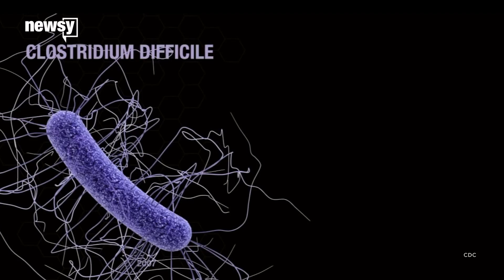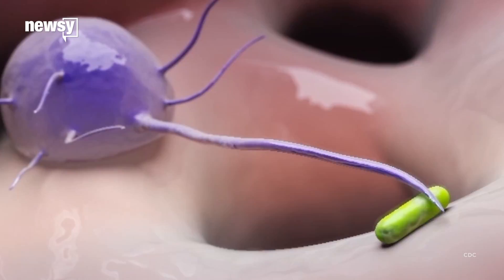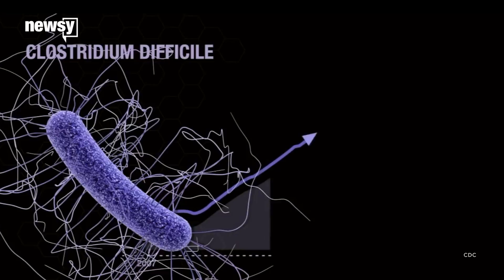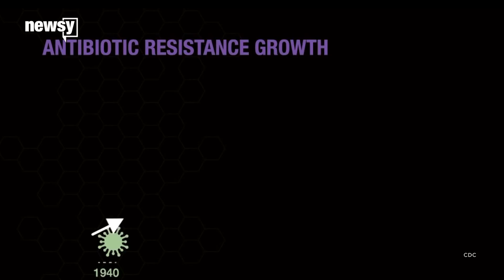The findings are good news because the World Health Organization has called antibiotic resistance a fundamental threat to humanity. The CDC says at least 2 million people in the US alone get drug resistant infections each year, and at least 23,000 people die from them.